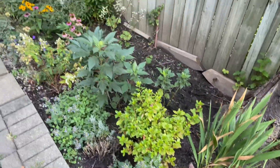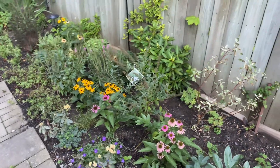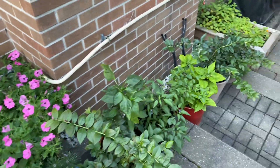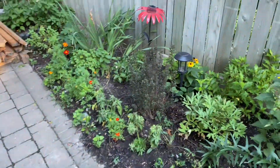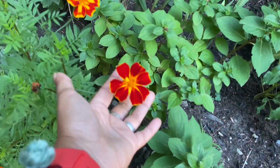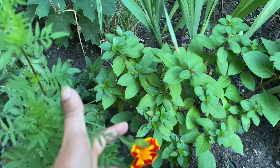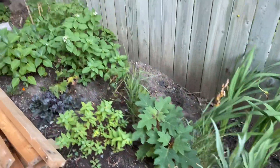Lots of plants are just putting on new growth, about to either bloom or put on more growth - everything is looking happy now that it got rain and some relief from the hot weather. I have lots of marigolds that are blooming here - just beautiful, stunning blooms. I love how on the same plant they have different flower patterns. Marigolds are so, so beautiful.